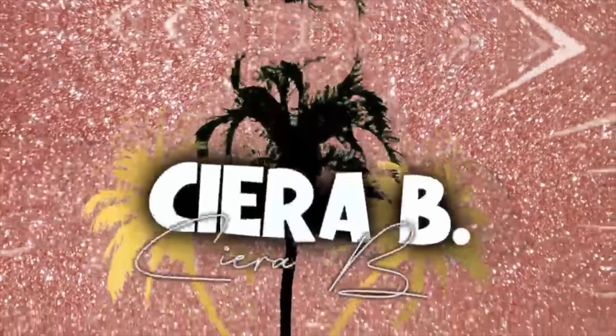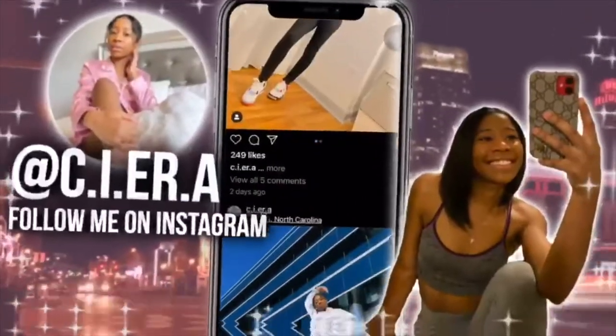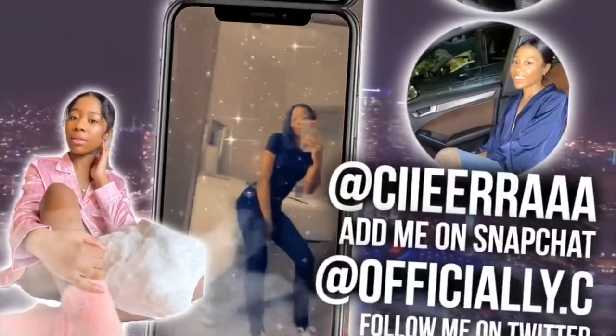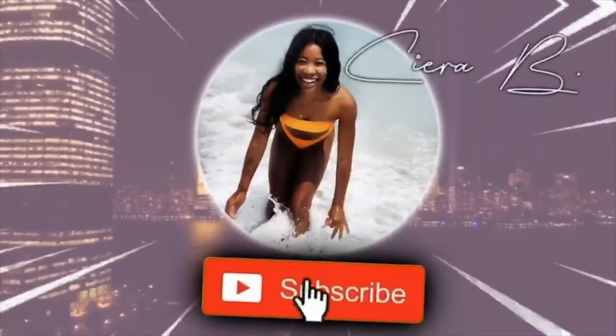Hey everyone, it's me Sierra B and I'm back with another video. You clicked on this because you want to see how much money I spend in a week living in North Carolina, so without further ado, let's just get right into the video. I'm gonna be reading off my phone, so I'm just gonna do Monday through Friday.